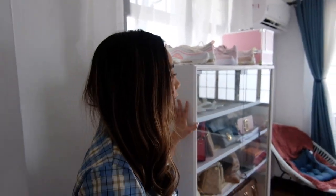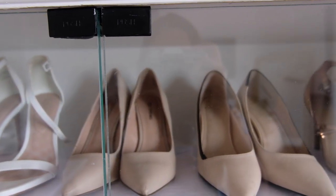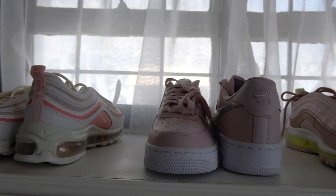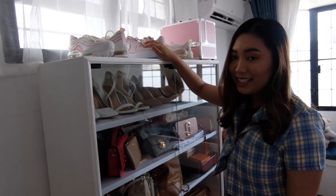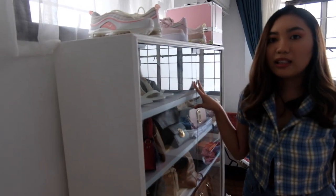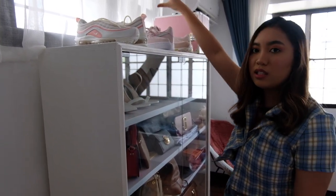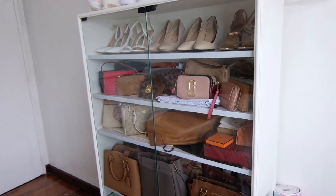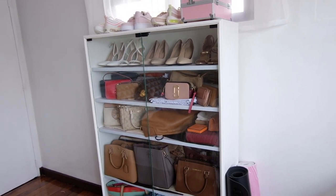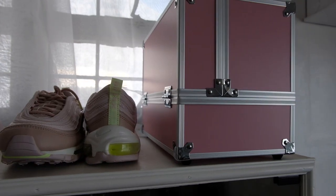This is the door to the room and we're gonna start from here. When you enter, to your left, this is our bag cabinet. We just have some high heels on the top, then my new sneakers on top of the cabinet, and then our bags. It's kind of cluttered because we were expecting the cabinet to be much taller, but they made it this height because it would be blocking the window. So it's kind of cluttered and very stuffed with bags because we have a lot. I just have my makeup train case here.